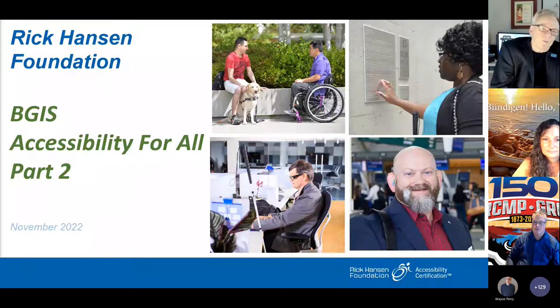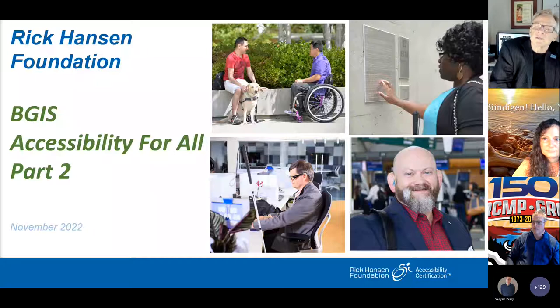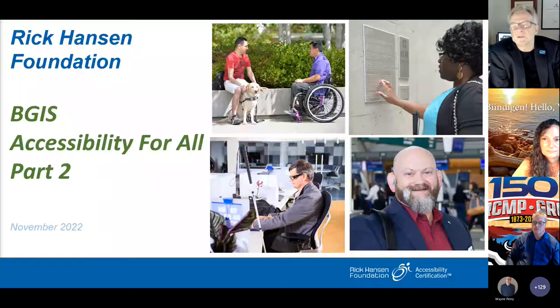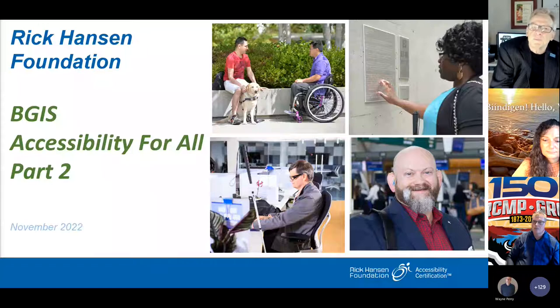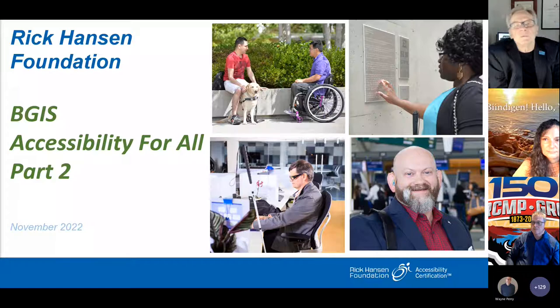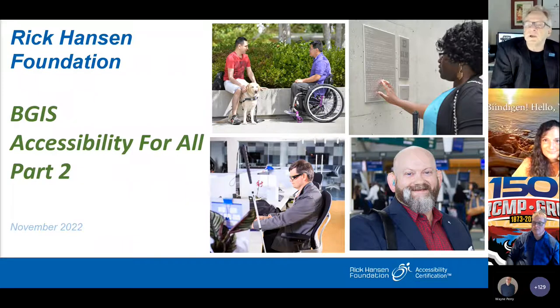Understanding that the built environment is the foundation upon which all other pillars of accessibility are based is critical. Whether it's employment, emergency evacuation, web access, or communications access, they're all reliant on an accessible built environment. Our focus at the foundation shifted to the built environment about seven years ago after a Conference Board of Canada report revealed 57% of our community is unemployed — because commercial and retail space is not accessible.